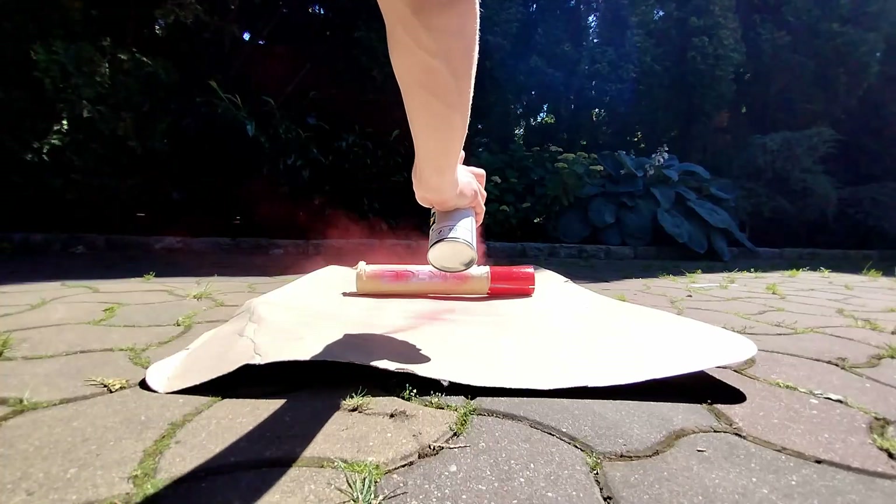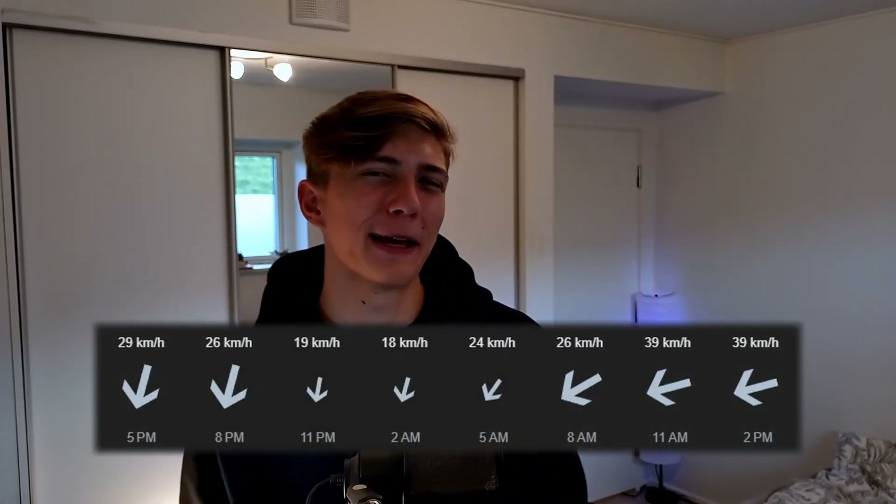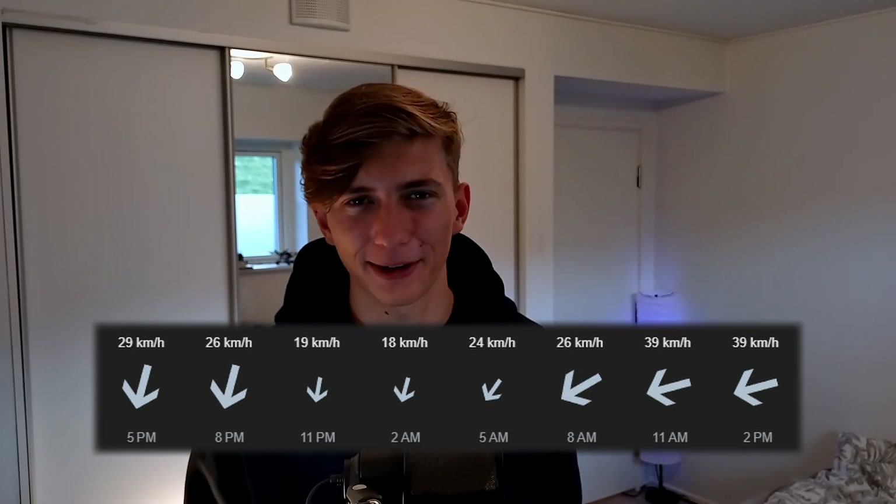After those successful tests, I painted the body white with red accents and gave the rocket a name: Polnik, or 'Fielder', because it will be launched from a field. The rocket will be launched from my local field once I go back to Poland in the summer. Why not where I am now? Let's just say not every place on earth is optimal for launching rockets.